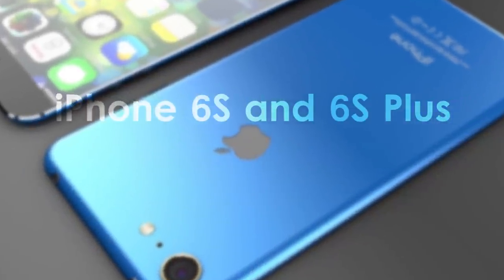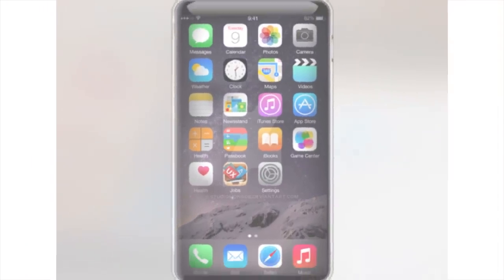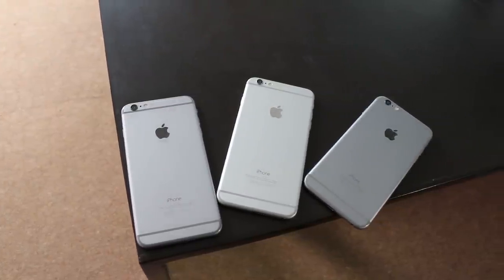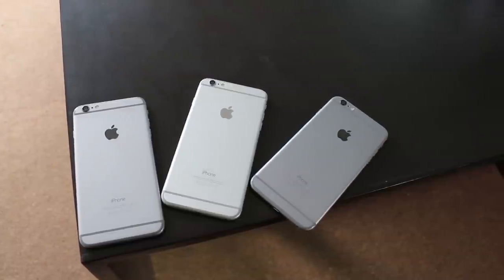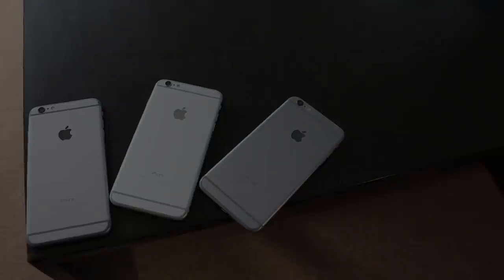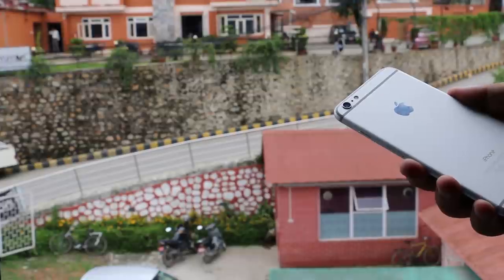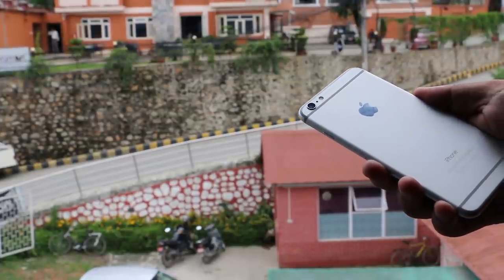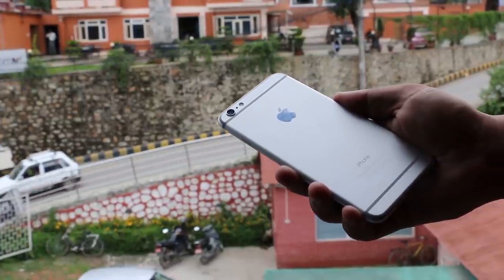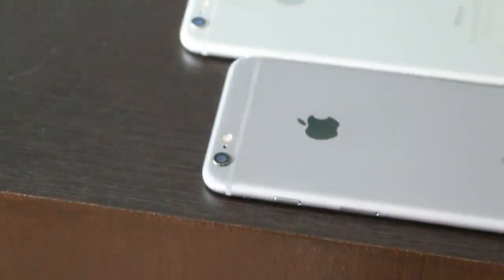Let's start with design and build. Knowing Apple, they will probably tend to keep most things the same in the S model in terms of design and build. We can expect a few tweaks here and there, but Apple will save the majority of its design changes for their next release — the iPhone 7. So it's safe to assume that both the iPhone 6s and 6s Plus will look similar to the current iPhone.